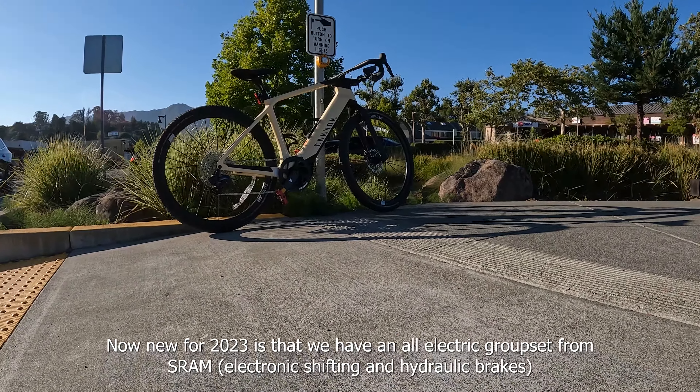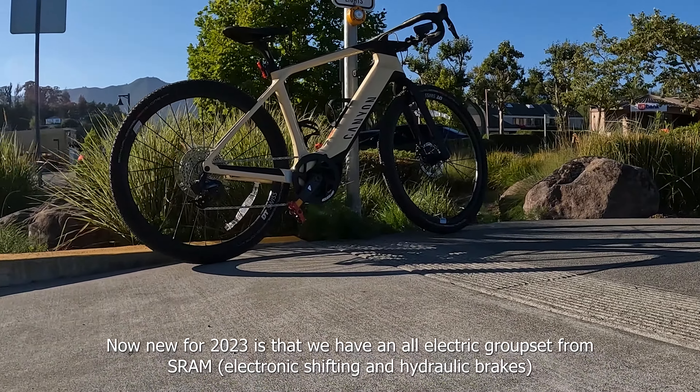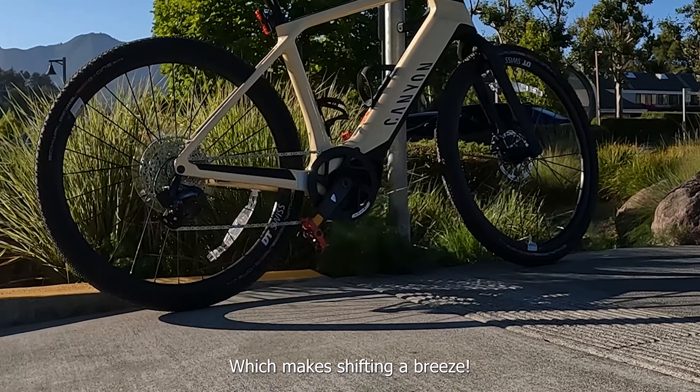New for 2023 is an all-electric groupset from SRAM, which makes shifting a breeze.